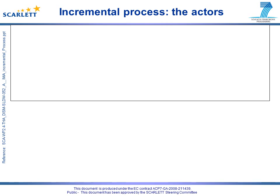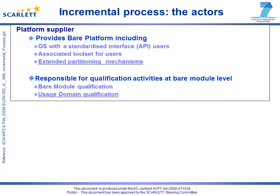As stated before, the incremental process not only proposes ways to ease the integration phase thanks to the extended partitioning mechanism, but also proposes a business model by defining actors and their associated responsibilities. To sum up, essential activities relative to the incremental certification process are: the platform supplier ensures extended partitioning and usage domain definition and qualification, and the exhaustiveness of criteria.